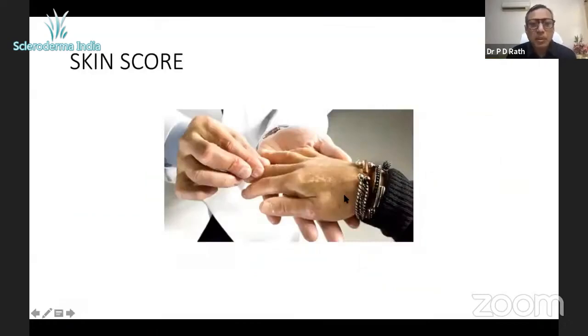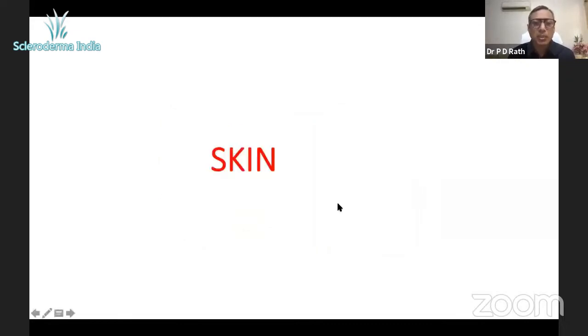This is a very important scoring system that we rheumatologists use. It's a simple scoring done just by pinching the skin, and the score is very important — I'll tell you why.